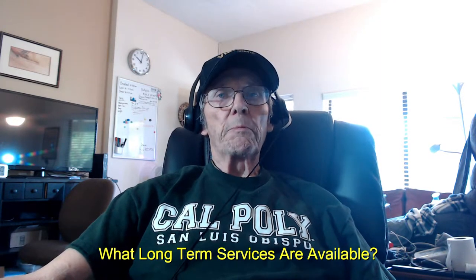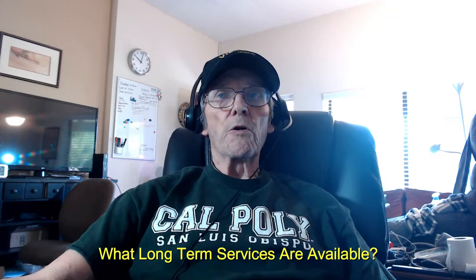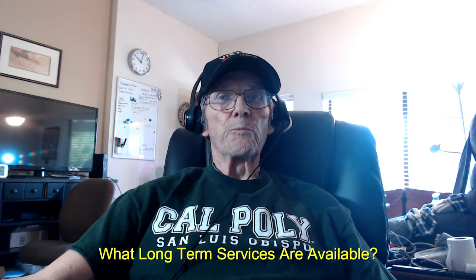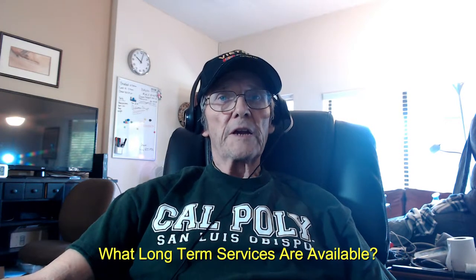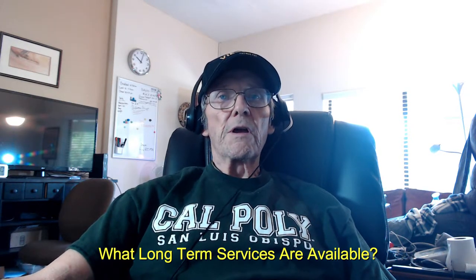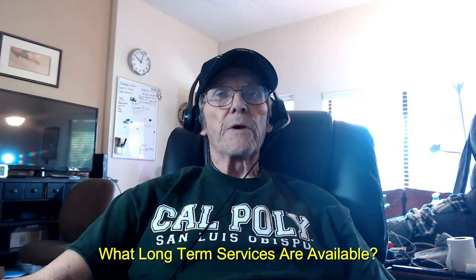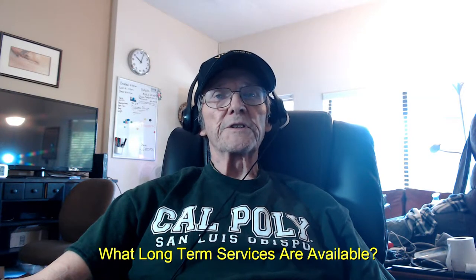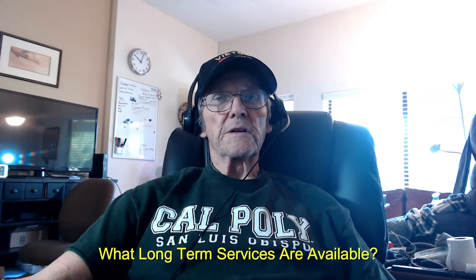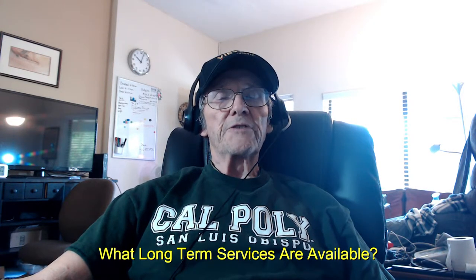Home-based primary care services available include primary care visits to your home by a physician, nurse practitioner, or physician's assistant. You'll get care management through a nurse practitioner, physician's assistant, or nurse. Coordination of your services by a social worker, therapy visits from a physical therapist, occupational therapist, or speech therapist, mental health services, nutrition counseling from a dietician, and help to manage your medicines.